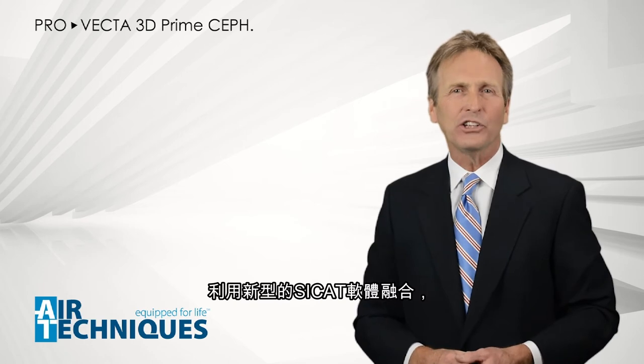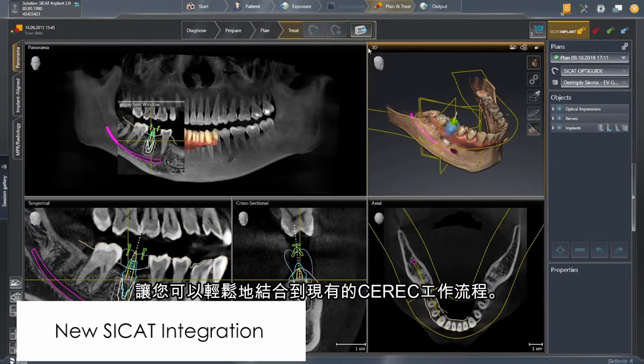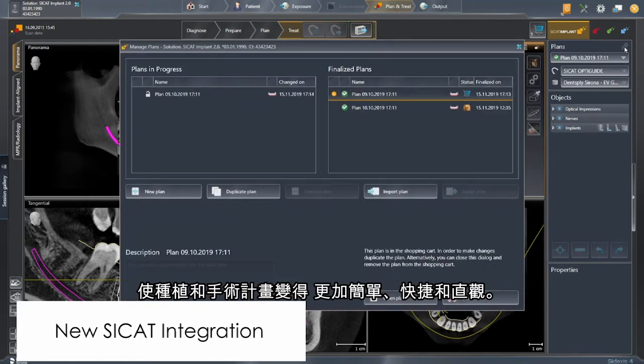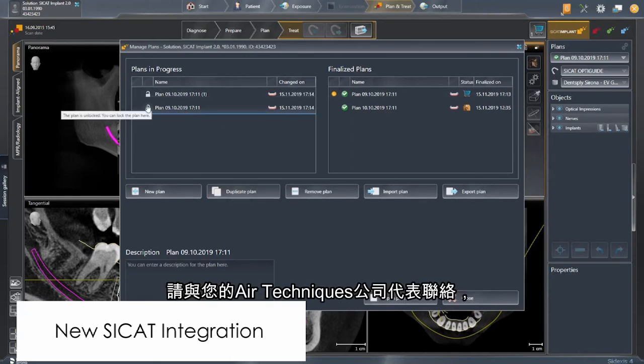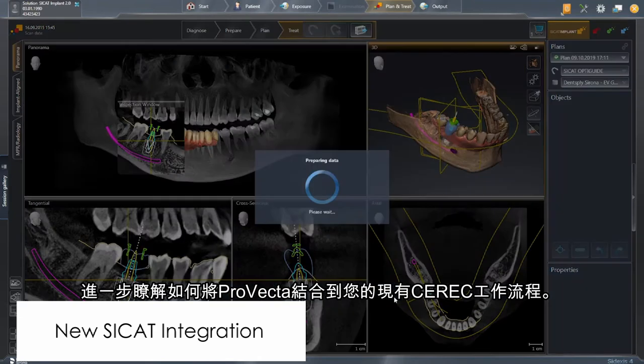With the new Cycan integration, your ProVecta 3D Prime from Air Techniques allows you to integrate into your existing CEREC workflow with ease, making implantology and surgical planning so much easier, faster, and intuitive. Please contact your Air Techniques rep to find out more on how you can integrate ProVecta into your existing CEREC workflow.